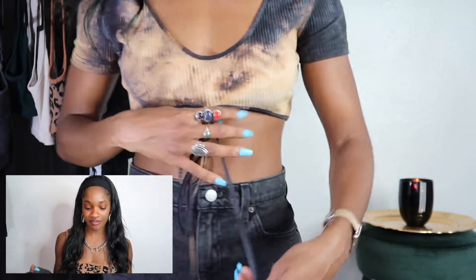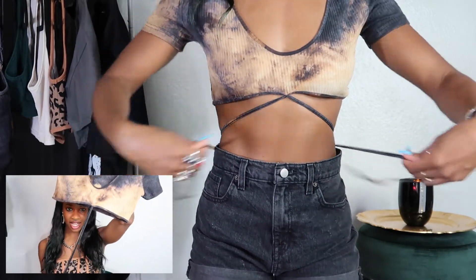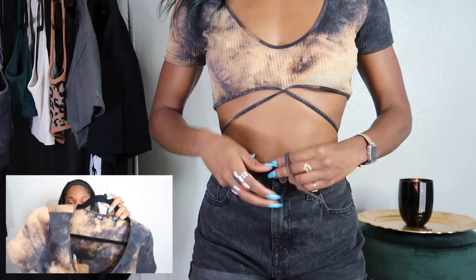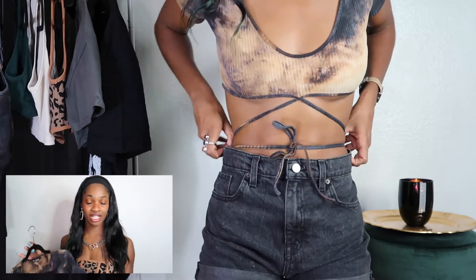Then I have this other one, which is a very similar print — I didn't even realize it — but it's more of a crop top with this tie on it. I really do like this as well, and I can tie this around my body to give it a really sexy fitted look.